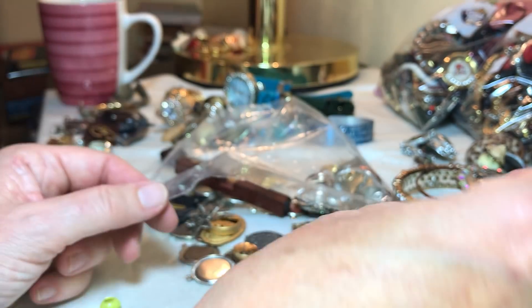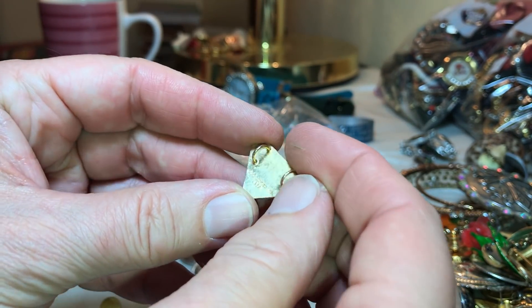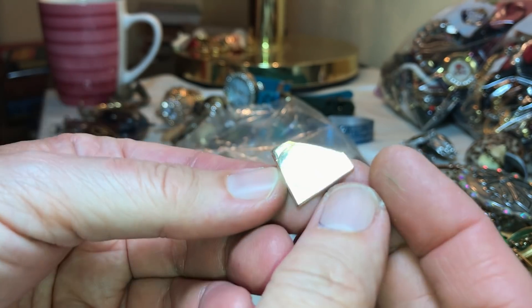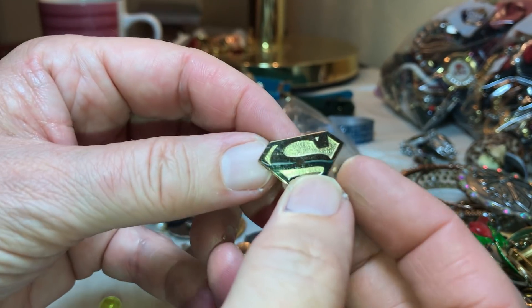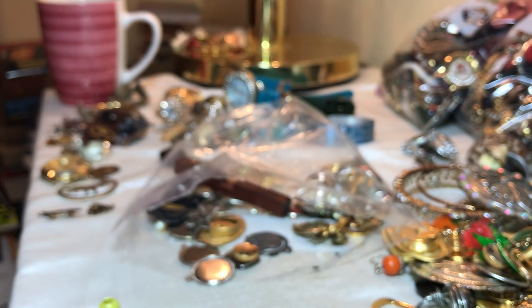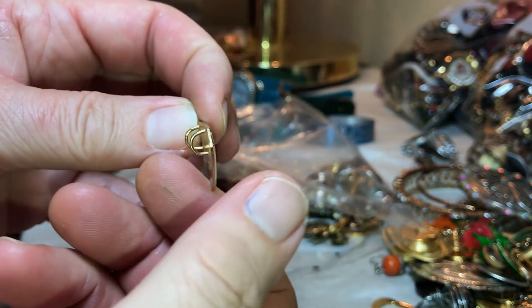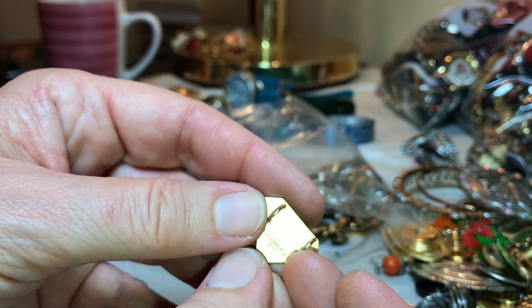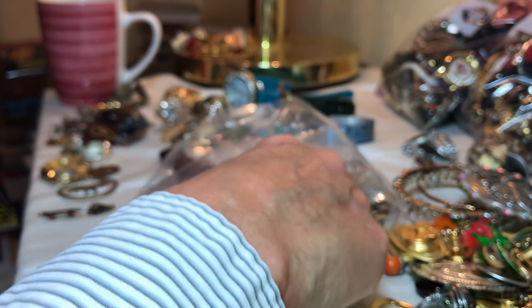Little earring — there's some writing on here: 1977. Well, that's old — well, not old but considered vintage. DC Comics Incorporated, 1977. What would go through here though? Not sure how that works.